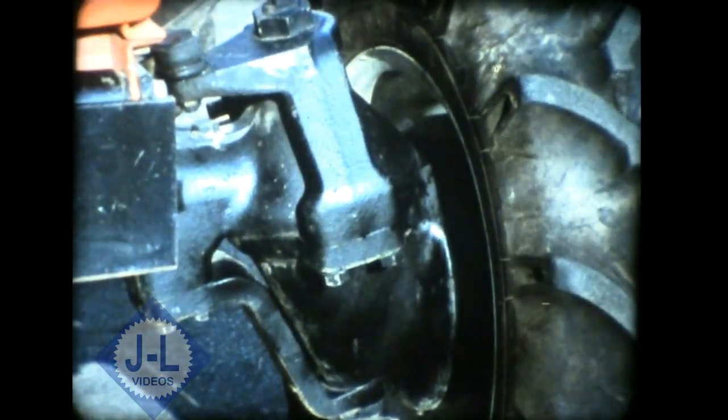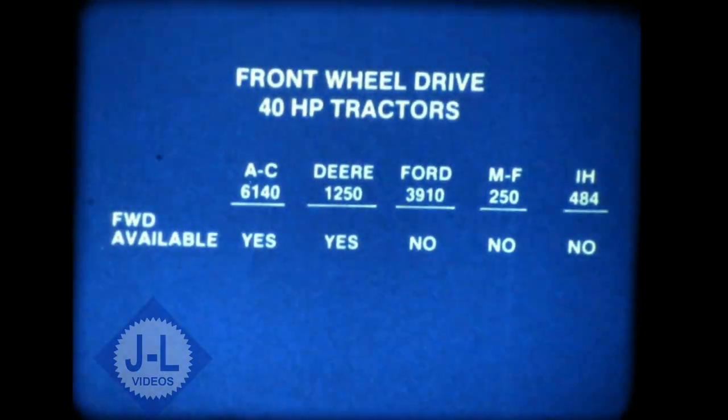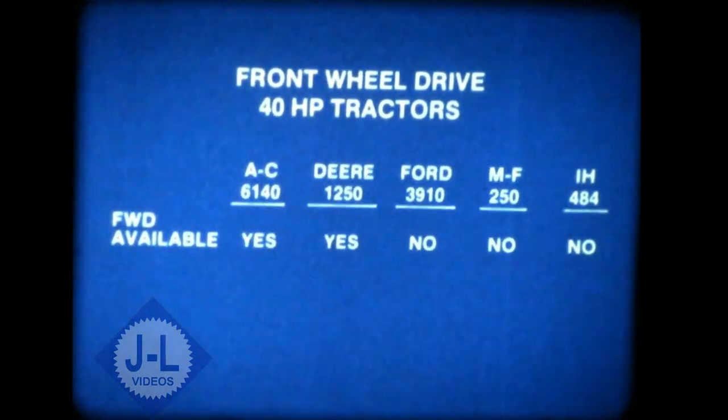Front-wheel drive makes an enormous difference in a small tractor's productivity in tillage or loading work. The 6140 front-wheel drive model has centerline design, which improves crop clearance and eliminates universal joints and their maintenance. Turning radius is only 10.8 feet for better maneuverability in tight places. Of the five tractors listed here, three of them are not available with front-wheel drive — just one more reason to look to Allis-Chalmers for full value.